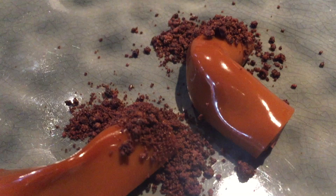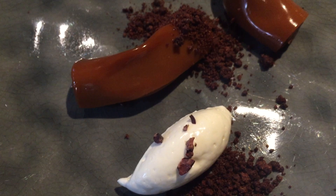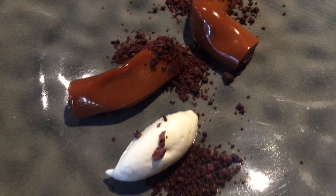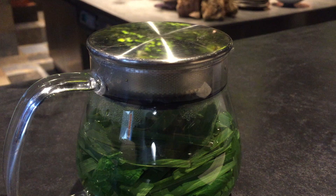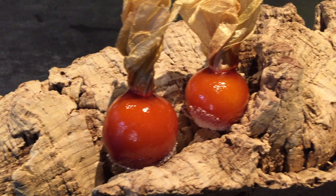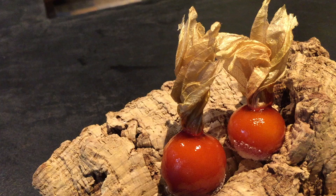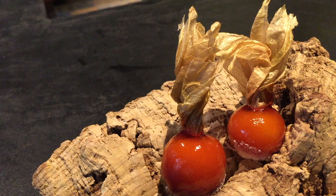Then we have the Amazon chocolate with cookies and cream — just beautiful and delicious. Ending with some refreshing lemongrass tea. The perfect ending to such a perfect meal are these ground cherries. They are so sweet that it's unreal.